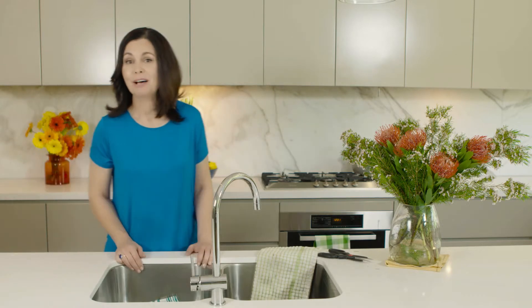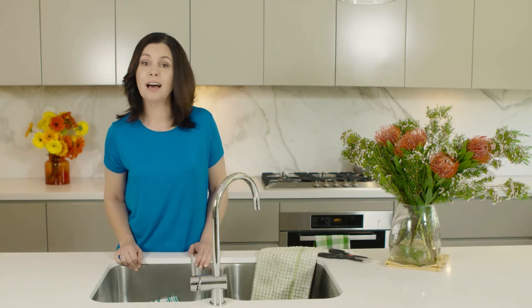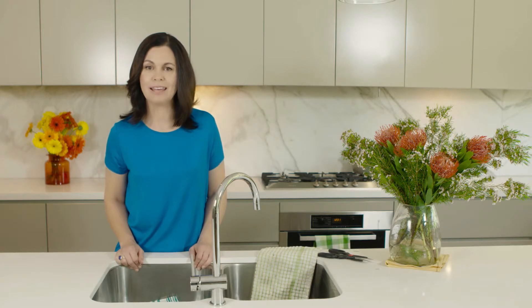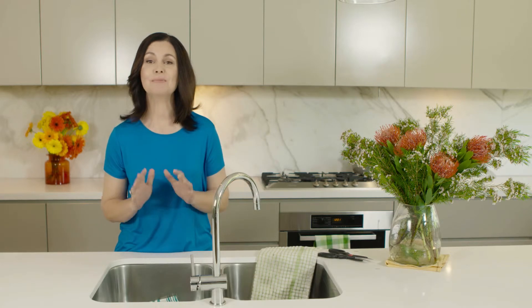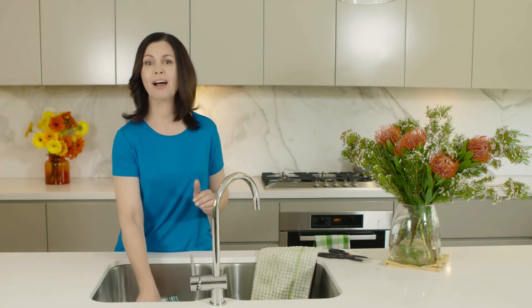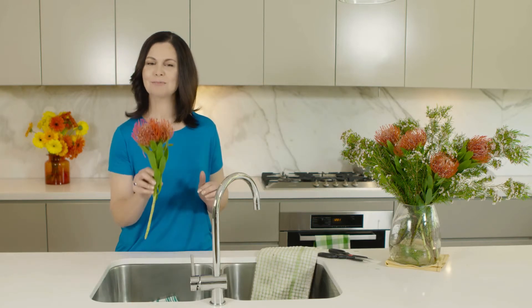The packaging might also say how accurately the light renders color. The color rendering index, or CRI, is a number between 1 and 100, with a 100 CRI rating giving the most accurate colors. So the closer to 100 the CRI, the truer the colors will appear.